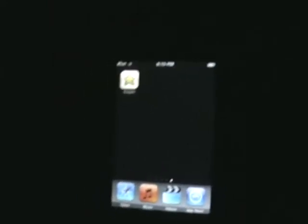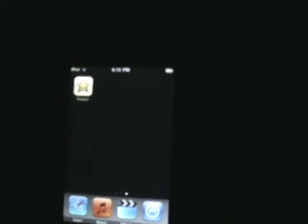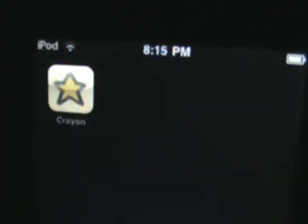Hello guys, this is iKnow Video Making and today I will be showing you a very interesting app. This app is a game and it's called Crayon. It basically shows you physics, you know, like math.